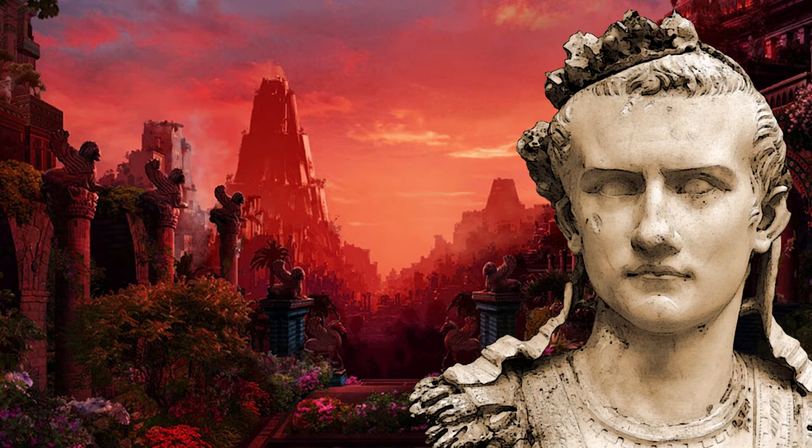Woolley's greatest discovery at Ur was the royal cemetery, which he started excavating in 1926 and would continue to work on the site for 12 more years. During his excavations, he found what he believed were 16 tombs, of which he considered 15 to be royal.